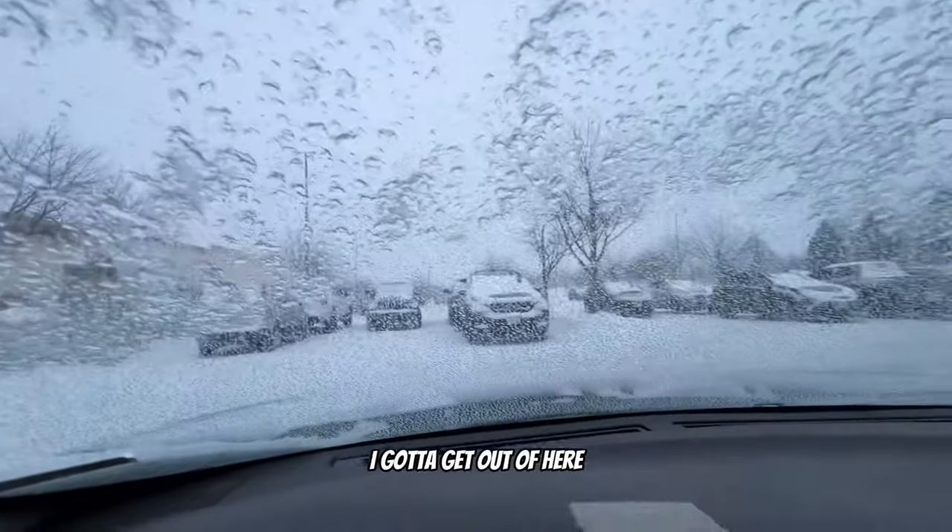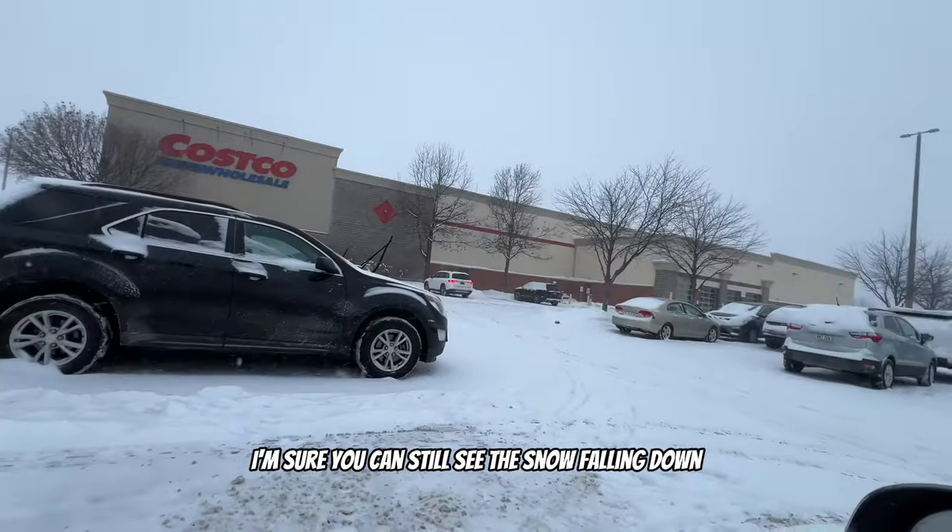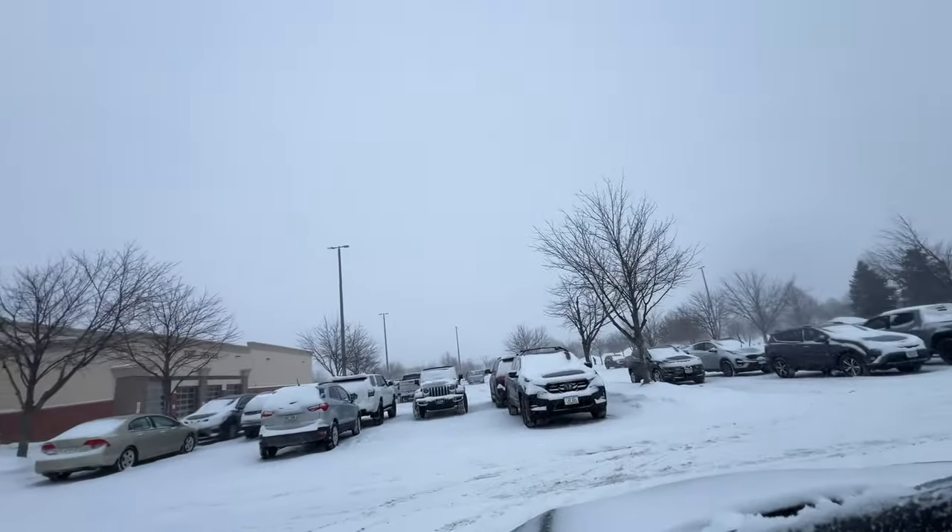What I learned: prices are pretty cheap, you can possibly find some stuff to resell on eBay, and you can find the same items as at the grocery store but in bigger quantities at lower prices. I should have come here a long time ago. If you shop here often you definitely get your money's worth. Highly recommend Costco. Hope you guys enjoyed the video - peace!